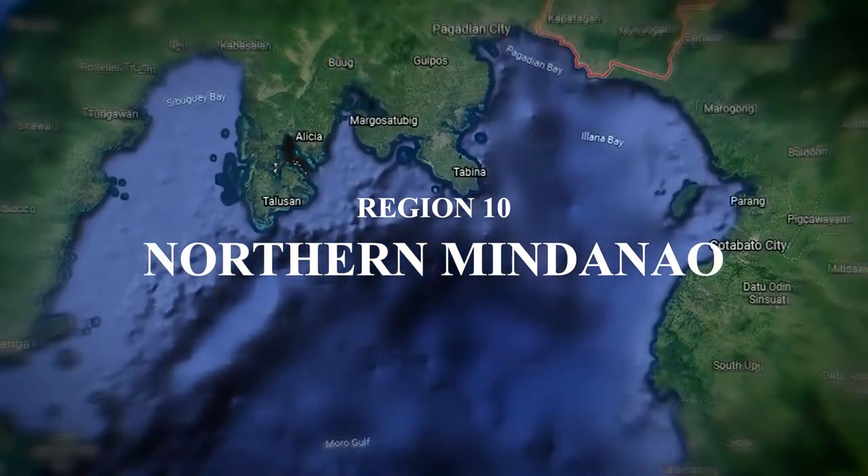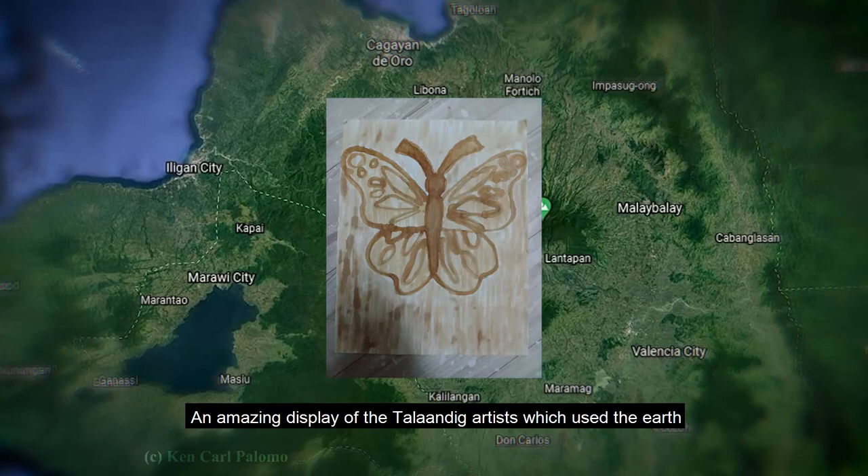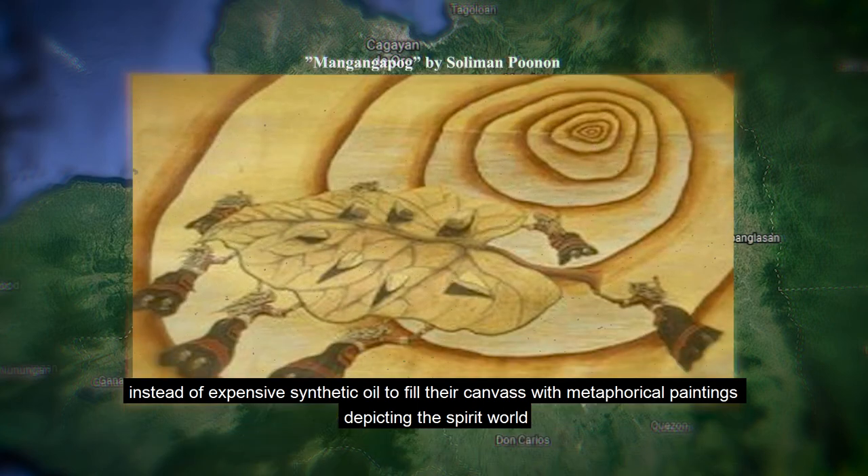Next is Northern Mindanao, and this is what we call soil art — an amazing display of the Talaandig artists, who use earth instead of expensive synthetic oil to fill their canvas with metaphoric paintings depicting the spirit world.